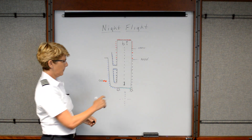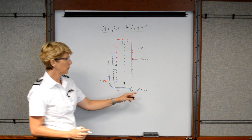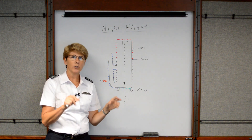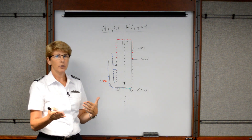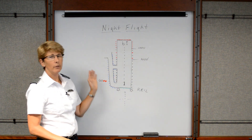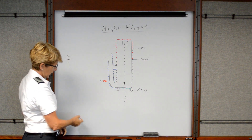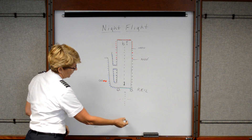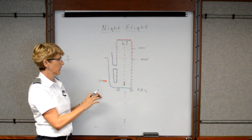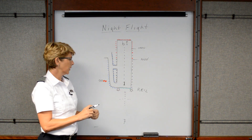Many airports have REILs — R-E-I-L — which stands for Runway End Identifier Lights. Runway End Identifier Lights are two sequenced flashing white lights that draw your attention to the approach end of the runway. Often runway lights are very difficult to see if you're flying beside it, but by the time you come around on base or final you can see the lights very easily. The REIL lights are typically seen from a distance and will let you see where the approach end — your target for landing — is going to be.